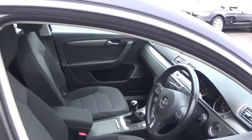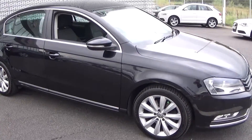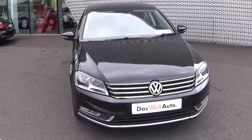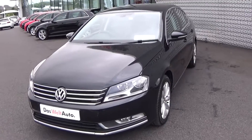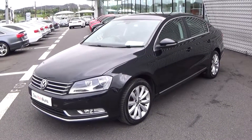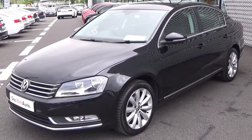Volkswagen Passat, 2 litre TDI, 140 brake horsepower, Highline model finished in a beautiful brilliant black exterior. For further information please do not hesitate to contact our dedicated and professional Volkswagen Sligo sales team today, and to avoid disappointment arrange an immediate test drive on 071-9153333. Free delivery nationwide is available, or speak to our in-house Volkswagen Bank regarding various finance options including PCP. Alternatively, please visit our website at www.connellys.ie.